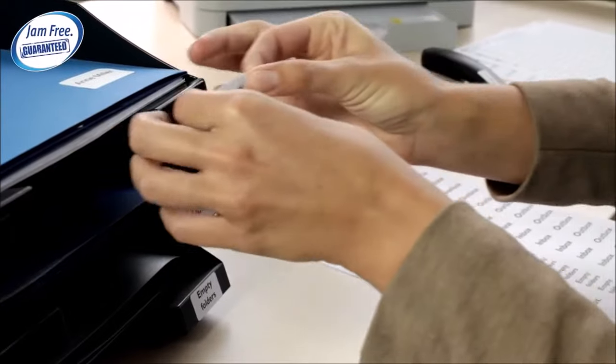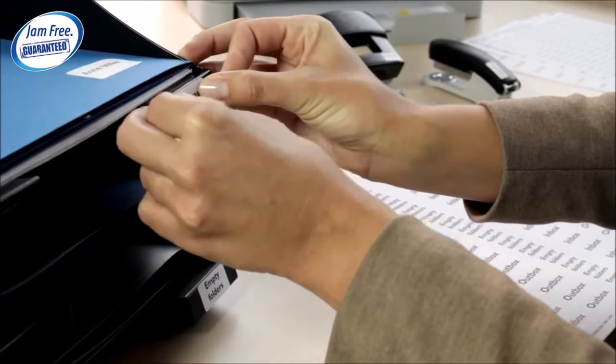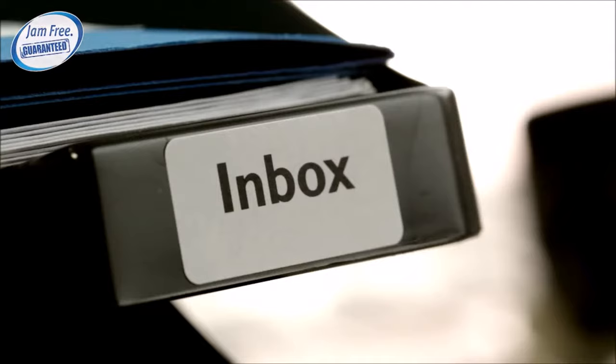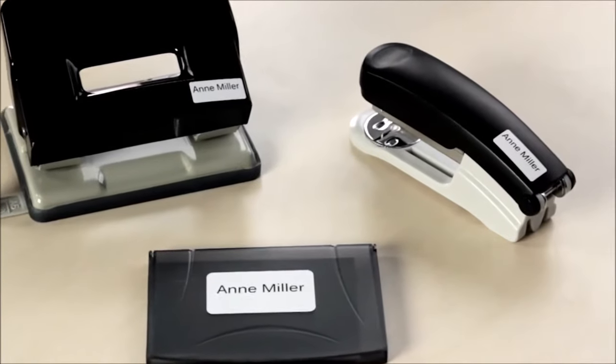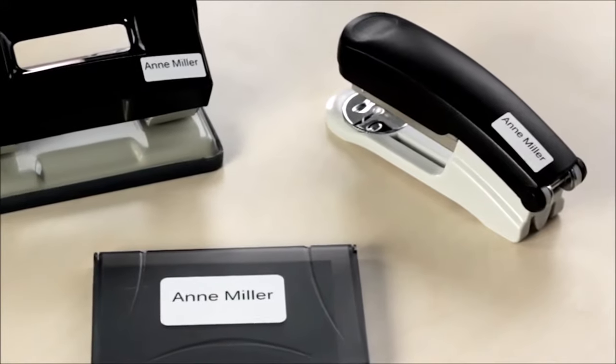Avery extra-small mini labels are perfect for marking the contents of files, folders, and boxes. You can also use them to label your office equipment and desk accessories.